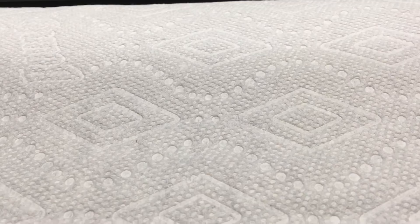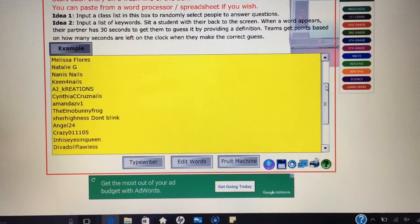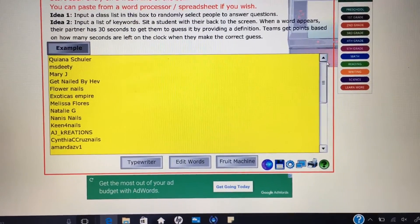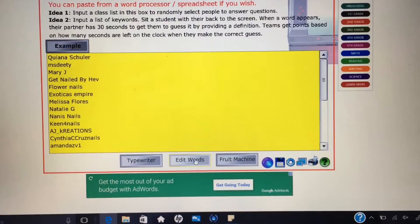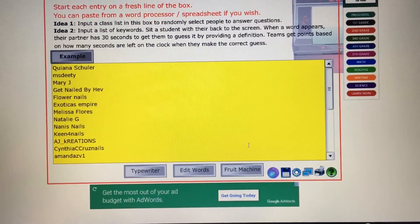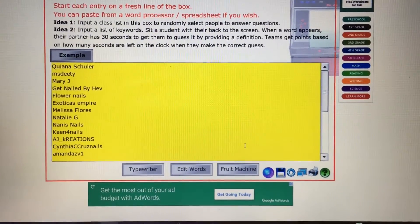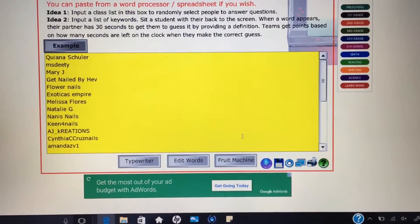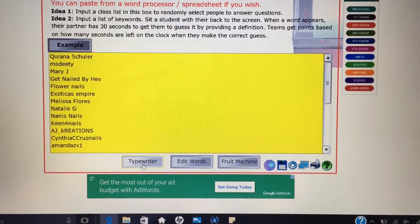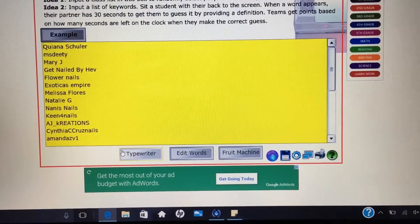Hi everyone! I had a total of 24 entries — here are all the ladies who entered. For the first two winners I'm going to use a typewriter, and for the next two I'm going to use a fruit machine. The first two ladies will get the Glenda mix, and the second two ladies will receive the Magical Rose Gold. Good luck — you have 24 hours to contact me if you win, otherwise I'll pick another winner. Here we go!